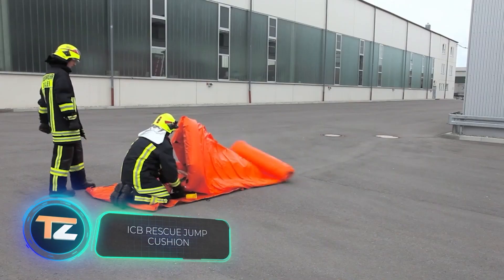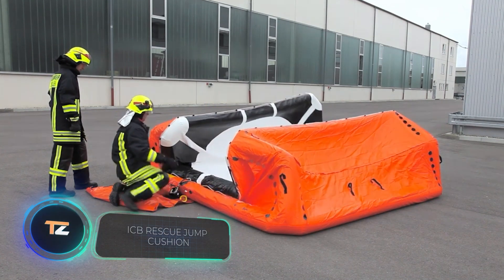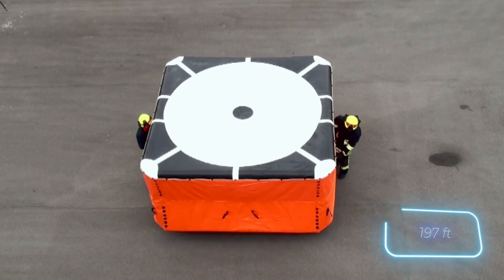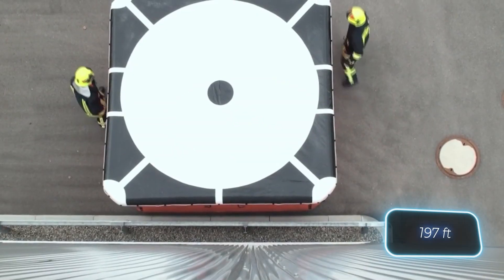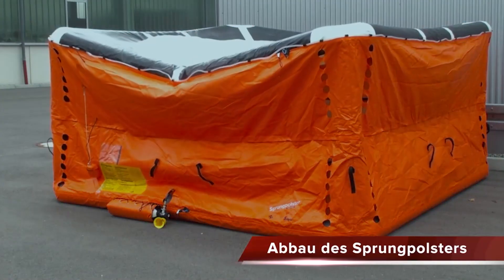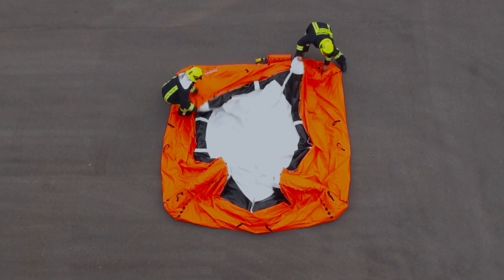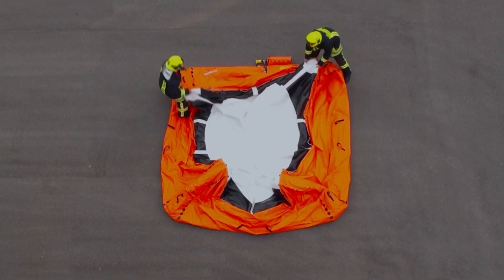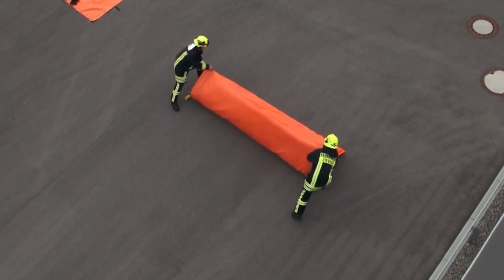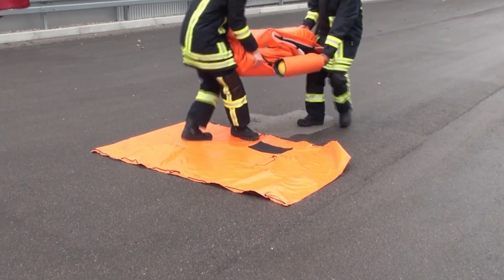Ideal for rescuing people from heights when a ladder can't be used, notes the manufacturer. With the most advanced version of this air cushion, a person can jump from a height of 60 meters or about 20 floors. The color scheme was carefully chosen — the cushion is perfectly visible even at night and in bad weather. The dual chamber system guarantees that the person won't bounce aside and injure themselves when landing, as shown by tests of an independent German institute. The price for this safety device is around $20,000.